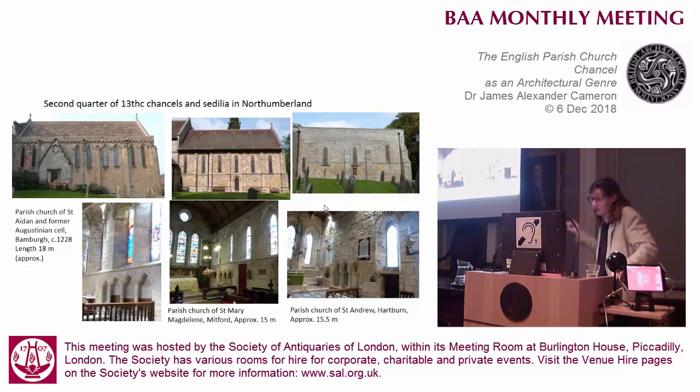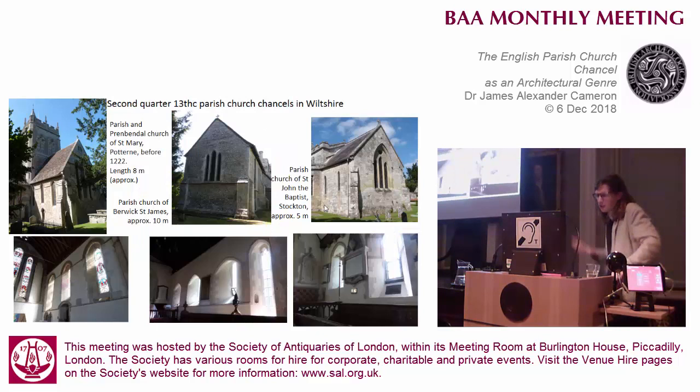They all have ashlar facing, calf, sedelia, and piscina, and even a bit of wall articulation going on - all pretty long, around 15 metres. And then you go somewhere with a bit more mixed fortunes with building stone, like Wiltshire, and there's a lot less ambition. You get shorter lengths, and Stockton, which is the only one that uses ashlar, is essentially only one bay long, a really tiny chancel.